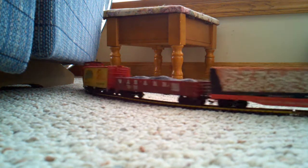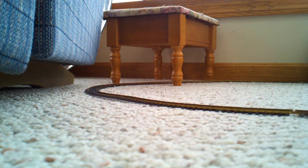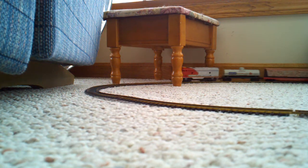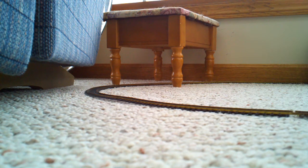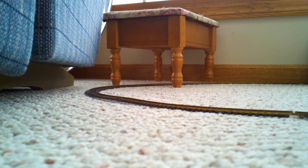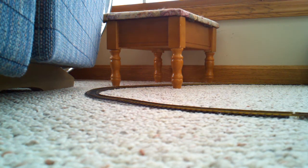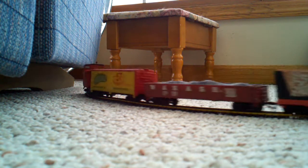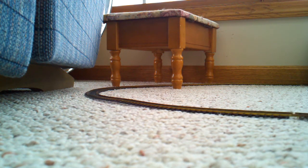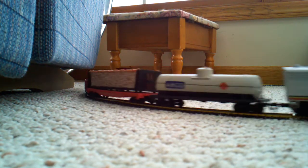It's January 2012, and Dad and Andrew have got out an old antique train set that Dad got from Santa when he was 10 or 12 years old, so it's at least 30 years old. It's been in a box in the basement, and we set it up, cleaned it up, put it together, and wouldn't you know it, it works almost like new.